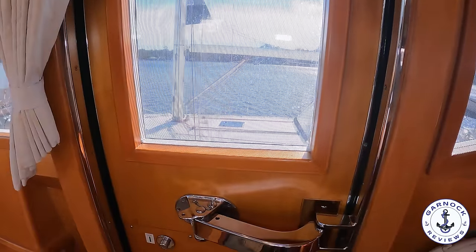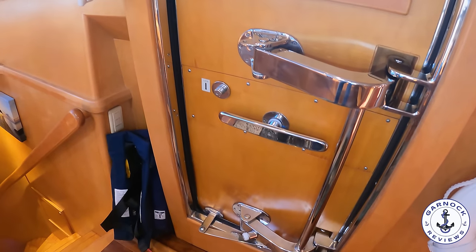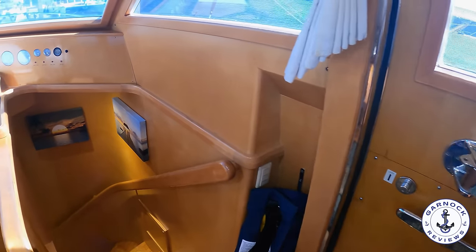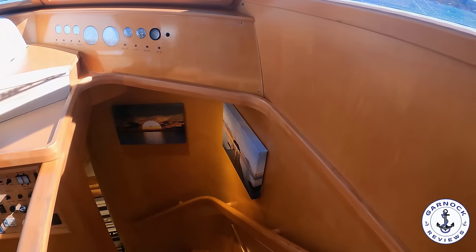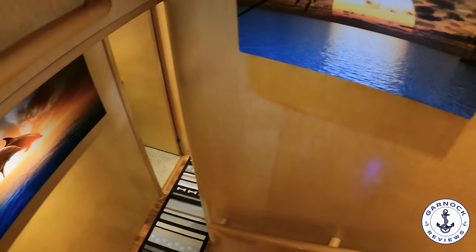Next to the helm is the passageway that leads down to the lower accommodation. It's well illuminated with a handhold that leads all the way down, and the steps are easy to manage. The custom artwork gives it a nice touch and helps keep the nautical theme.